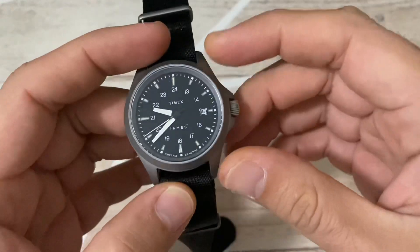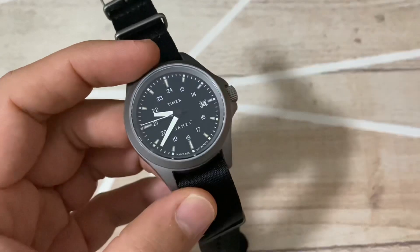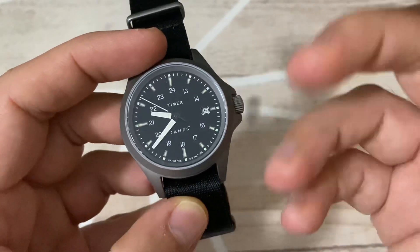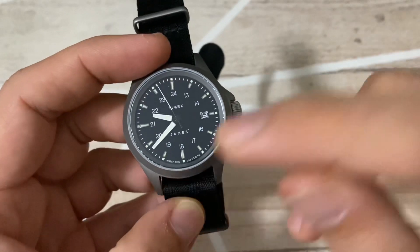The case is titanium, 41 millimeters — a perfect size for many wrists. It has a big dial and a very small bezel area, so you get a large display of the time, which is very nicely done.